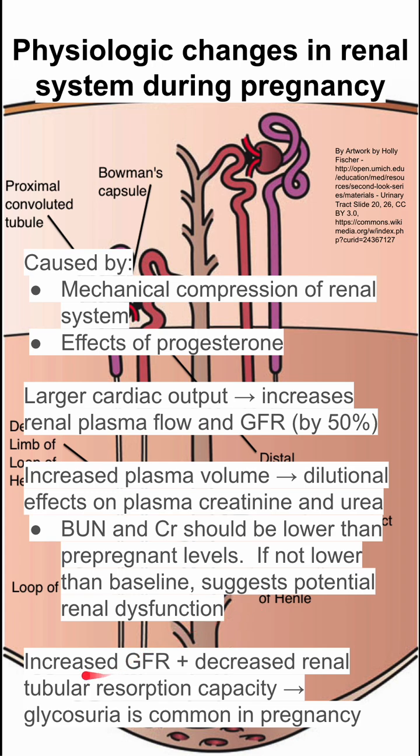Lastly, you have increased GFR and you also have decreased renal tubular resorption capacity, with glycosuria being common during pregnancy.